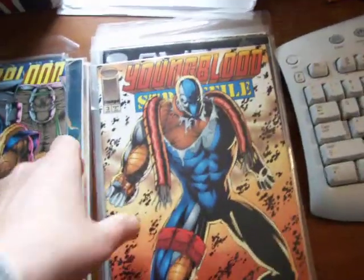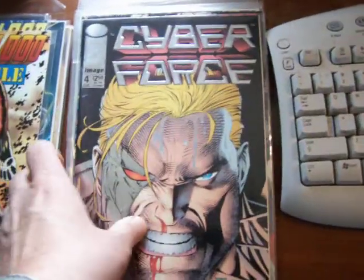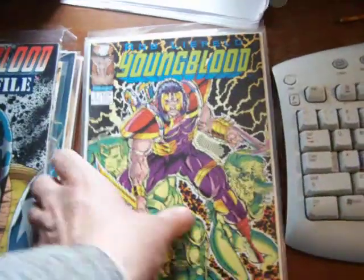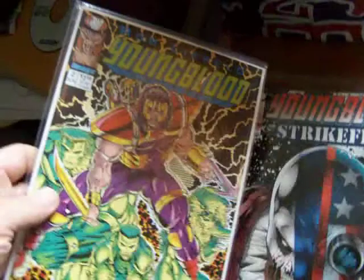There's number 4 of Youngblood. I sold 1,000 copies of number 1. There's Youngblood Strike File, number 3. Cyberforce 4, Youngblood 2. Strike File 2 is different than the Youngblood 2.